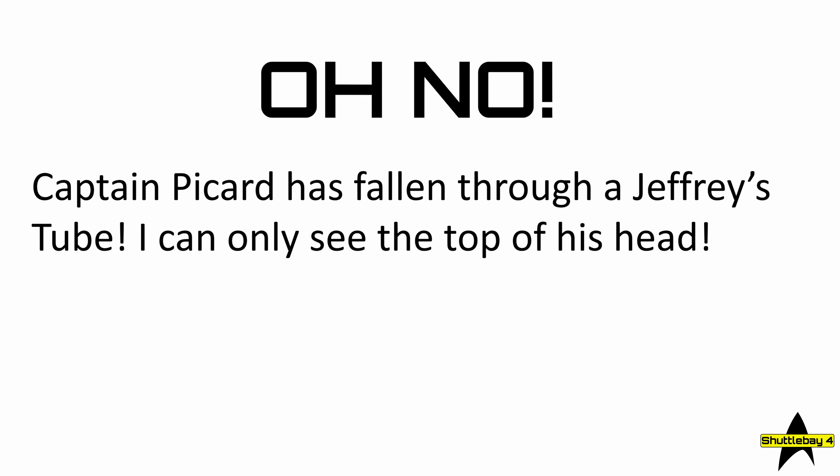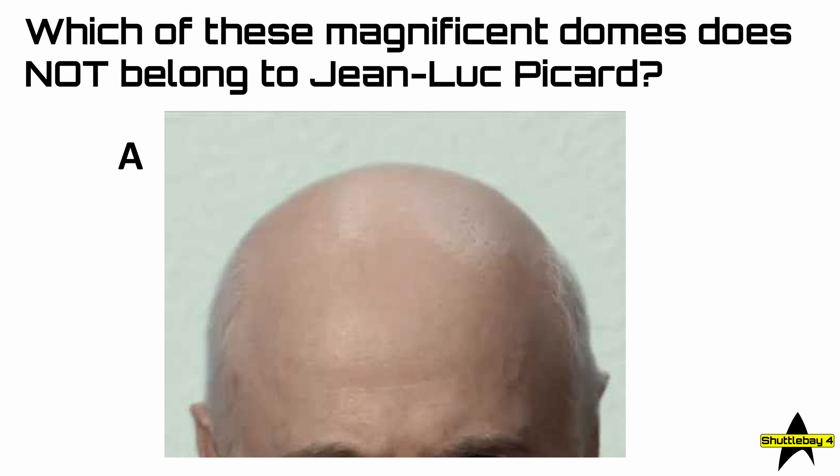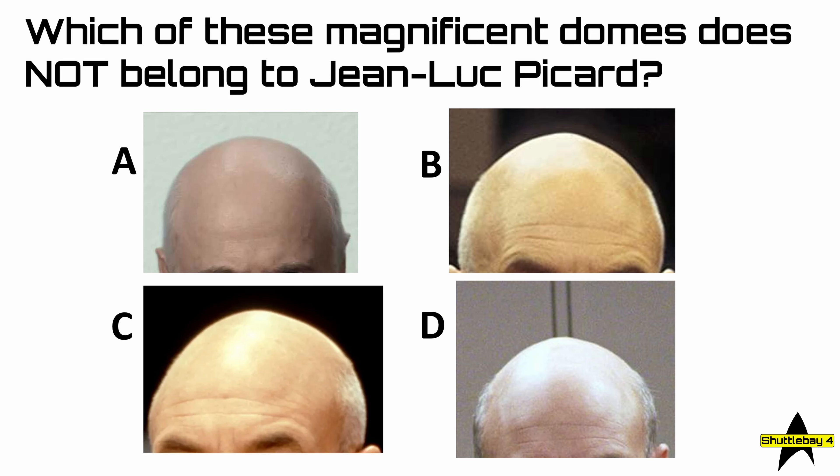Oh no, Captain Picard has fallen through a Jefferies tube. I can only see the top of his head. Question 48: which of these magnificent domes does not belong to Jean-Luc Picard? Is it A, B, C, or D?